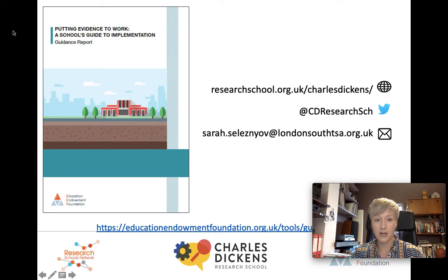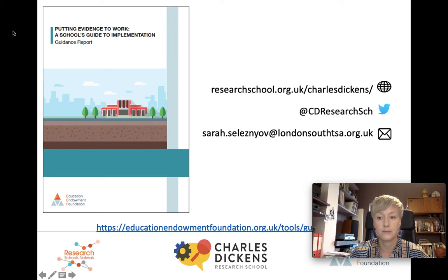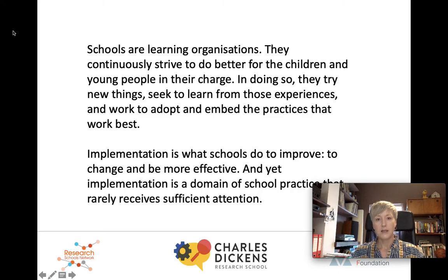This is one of my favourite EEF guidance reports. The implementation report starts with a really nice quote which I've put on the screen for you here. This explains why implementation is so important to get right for schools. The guidance report offers six evidence-based recommendations to support you with the implementation process, as well as a really nice summary of the implementation literature with a definite focus on the specific challenges of implementation in an education context. By far the overriding message of the report is that implementation is not easy and it's not quick, but it can work when it's carefully thought through and supported over time.